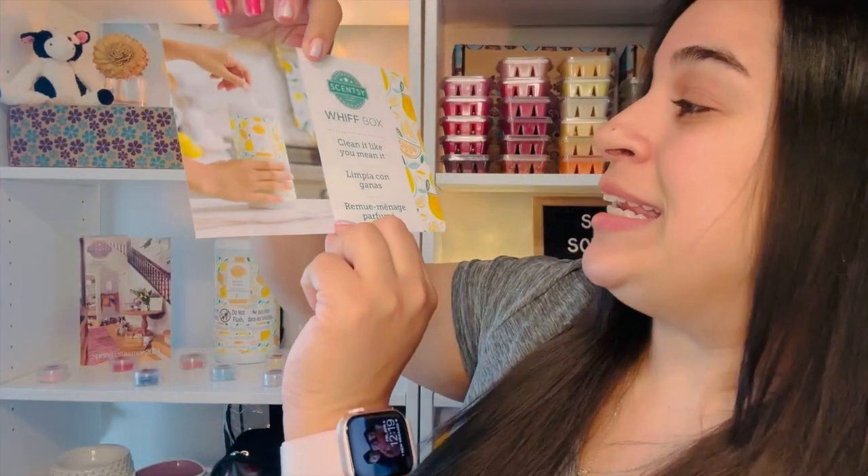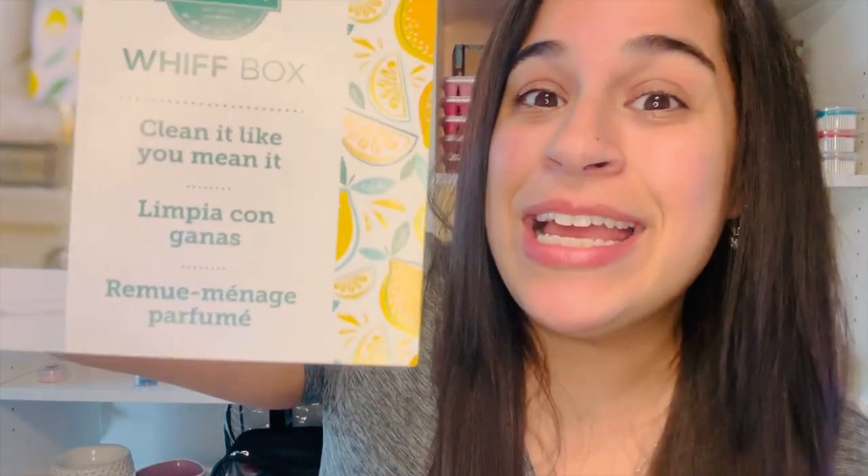Let's get started and open it together. Right when I open the box it says 'Clean it like you mean it,' so this looks like we're going to have a nice spring cleaning box, which I'm super excited to see.